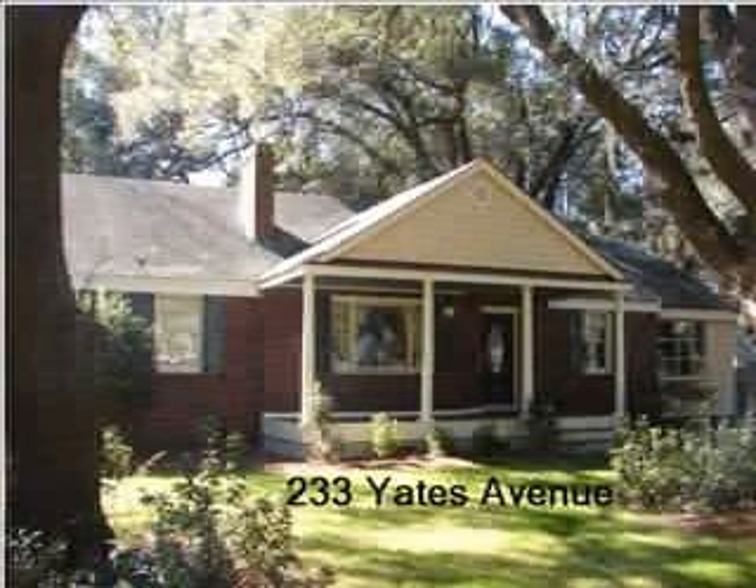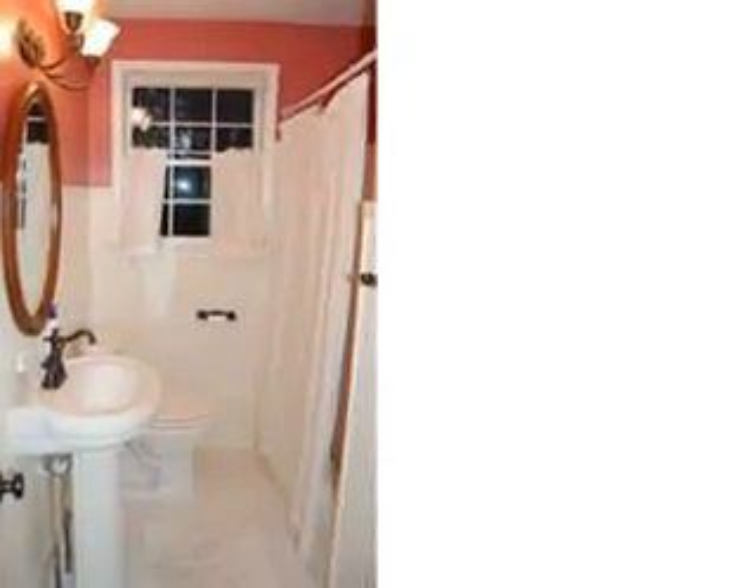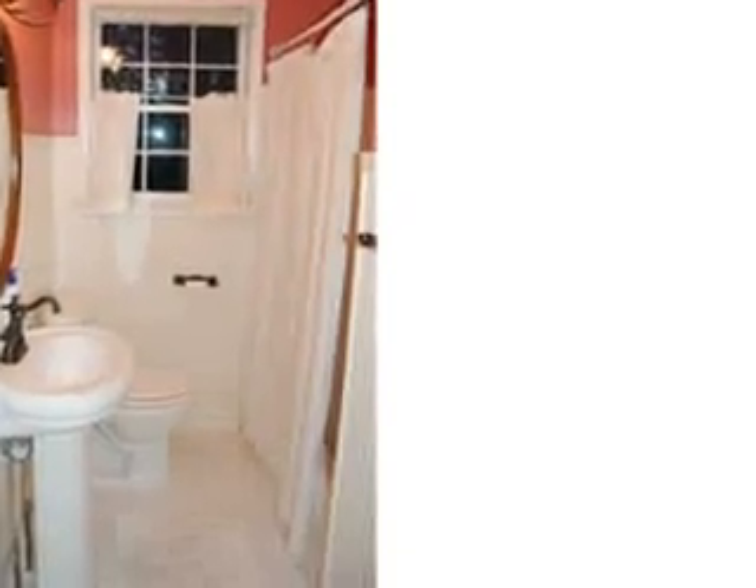Let's take a tour of 233 Yates Avenue in Riverland Terrace, James Island. As you can see, this home has been completely renovated with new fixtures and much more.